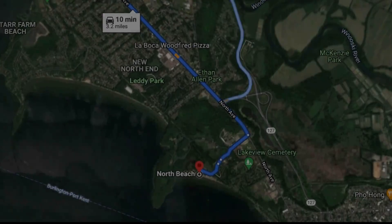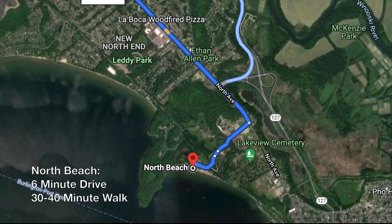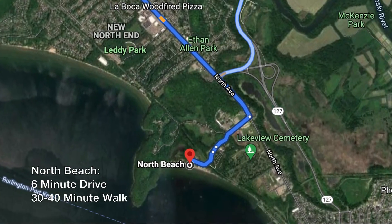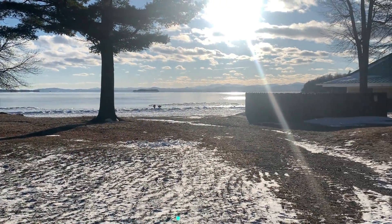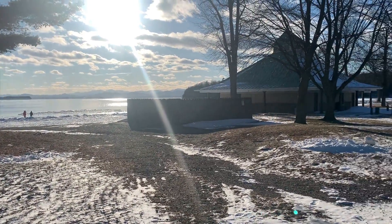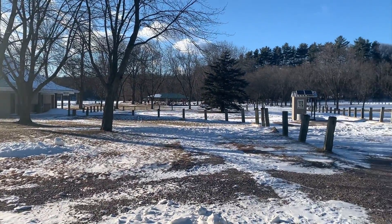Six minutes away: North Beach. North Beach is a seasonal option. In the summertime, not a great place to let your dog off-leash. But in the winter, we go in there pretty often — and don't tell anybody — but we love running around North Beach. Not just down by the beach, but also up where the campground is on the east side of the bike path.